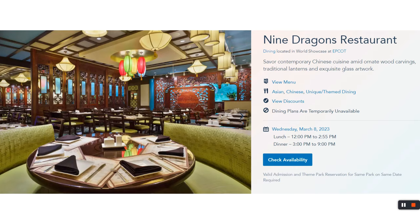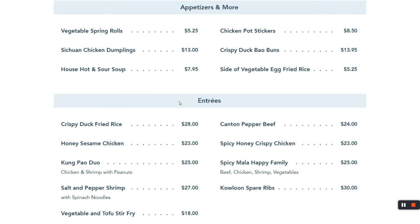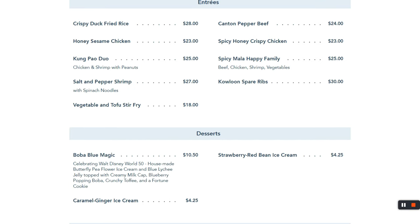Nine Dragons Restaurant is in China pavilion if you want some Chinese food. It's better than Panda Express, but whether it beats the China restaurant down the street from your house — only one way to find out. Go there, give it a shot. I had the salt and pepper shrimp and enjoyed it. Pause if you want to take a closer look at the menu.